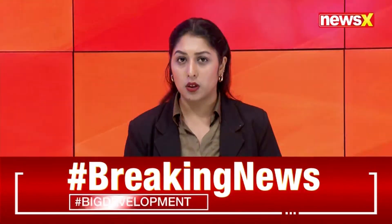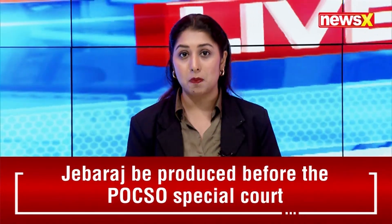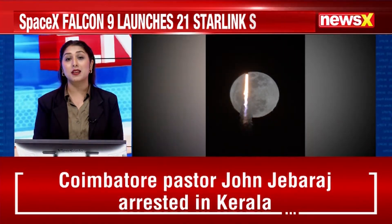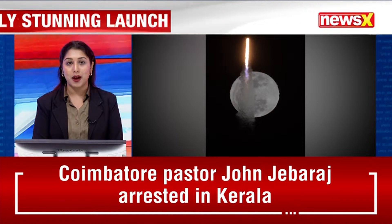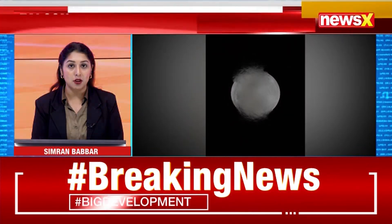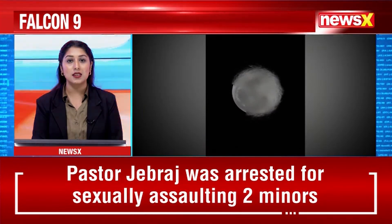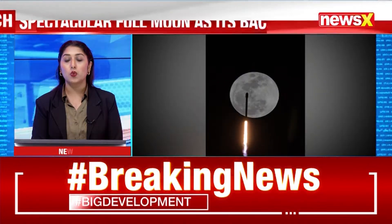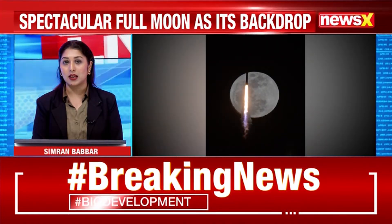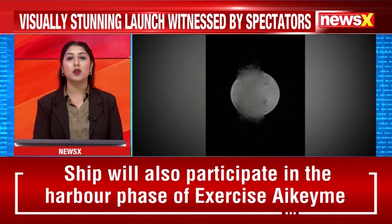After a series of delays, earlier this week a SpaceX Falcon 9 rocket finally lit up the Florida night sky with a spectacular full moon as its backdrop. The Falcon 9 lifted off at 8:53 PM EDT from Launch Complex 39A at NASA's Kennedy Space Center, carrying 21 Starlink satellites into low Earth orbit.